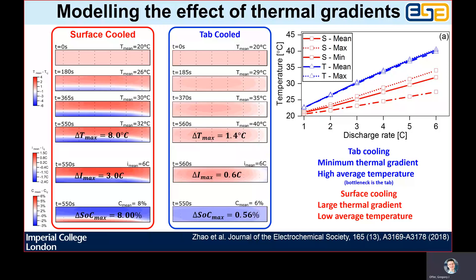Essentially, at the end of a charge or a discharge, a large amount of current is having to flow through a small number of cold layers, and so the voltage cutoff is reached sooner. The inhomogeneities in current then also leads to inhomogeneous degradation, which further exacerbates the current inhomogeneities and leads to faster degradation.